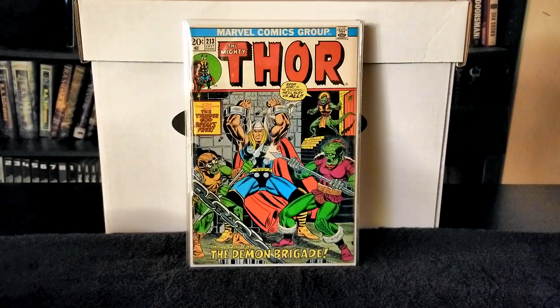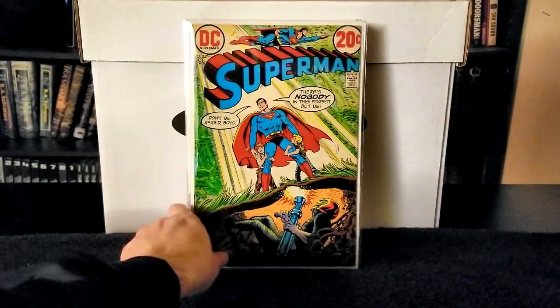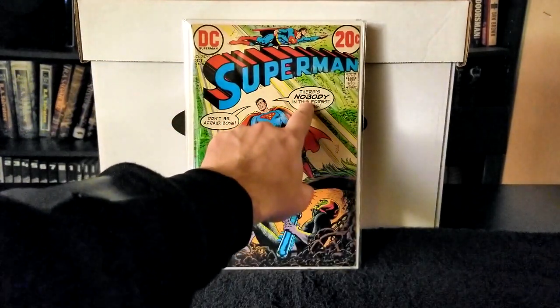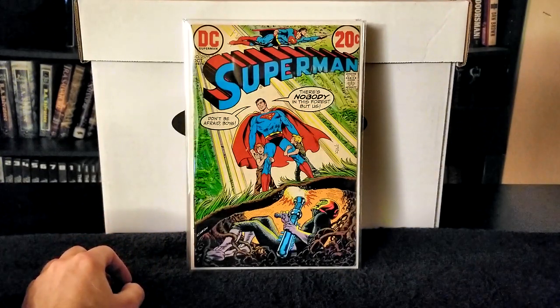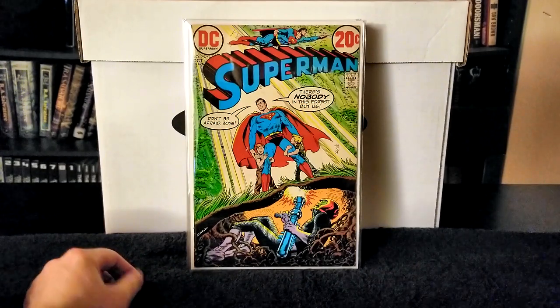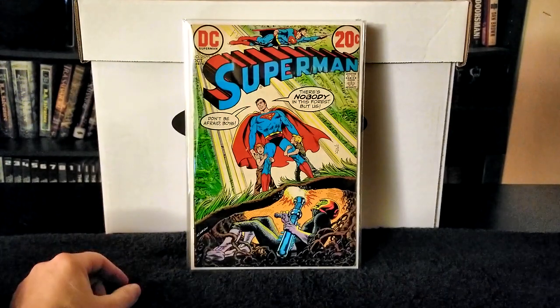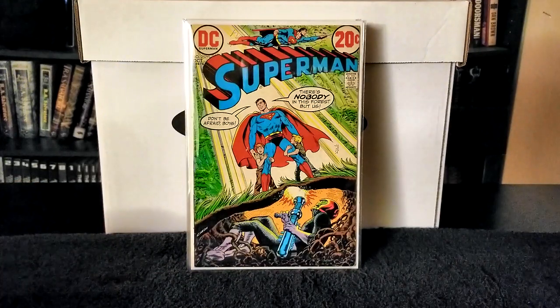Next I have Superman issue number 257. It's a pretty nice cover, there's some obvious wear up near the bee, and some wear on the cover coloration, but the coloring is really nice and shows very well. The spine is completely intact, the book is completely intact and does look good, but there are some definite blemishes on the cover — still a very nice copy.